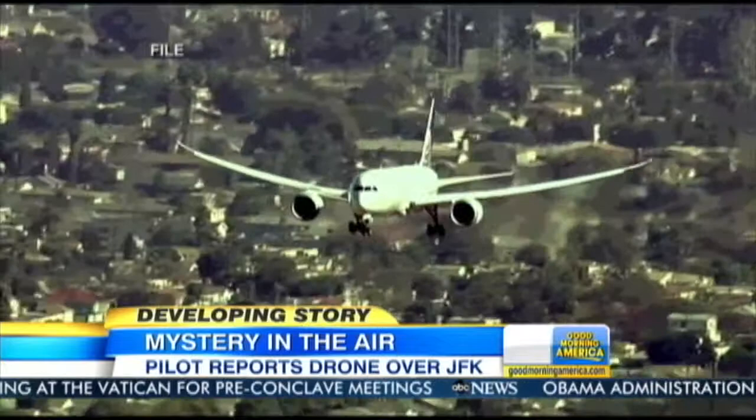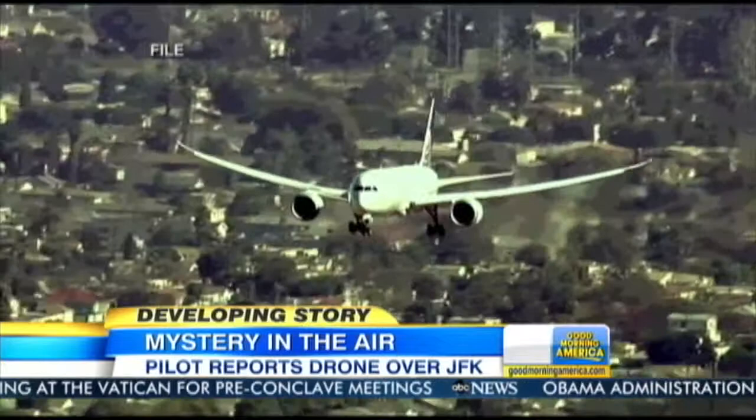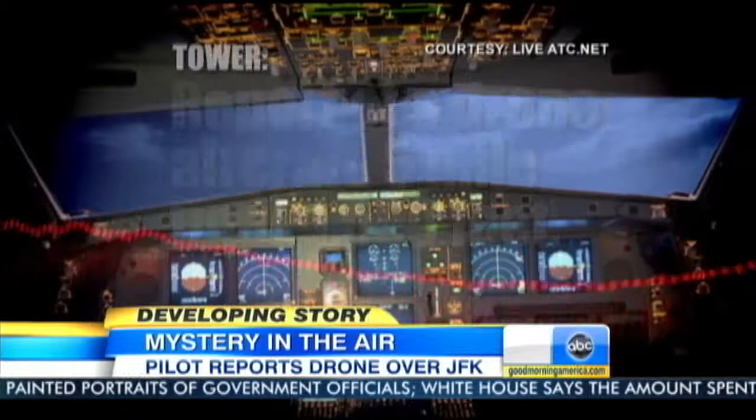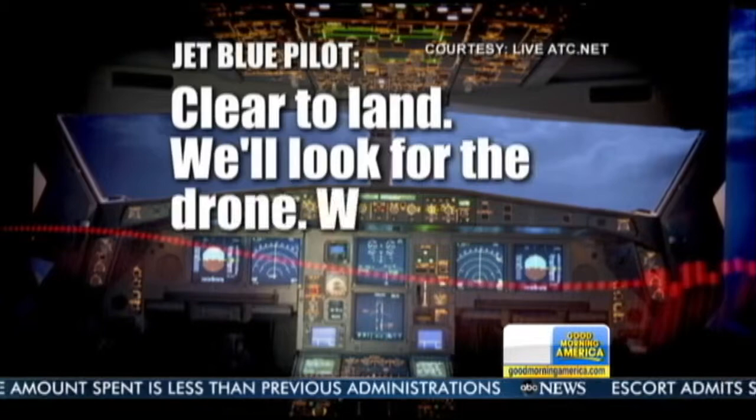Air traffic control shared their information with other incoming flights: 'Report of a drone aircraft, 5-mile funnel, 1,500 feet. Use caution, runway 31R, search land. Clear to land. We'll look at the drone. We're slowing to 180 knots, JetBlue 906.' The pilot did not take evasive action and the flight landed safely at approximately 1,500 feet.